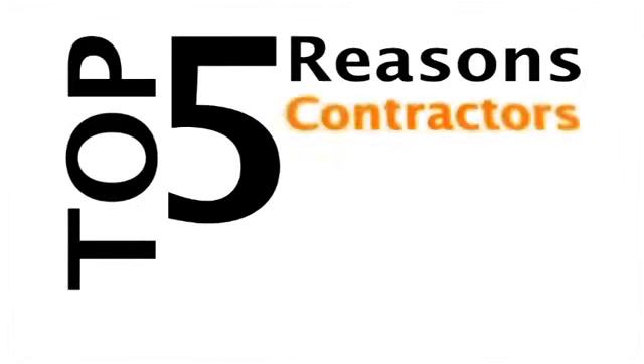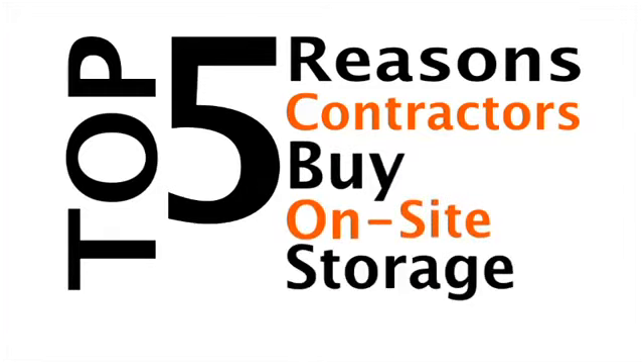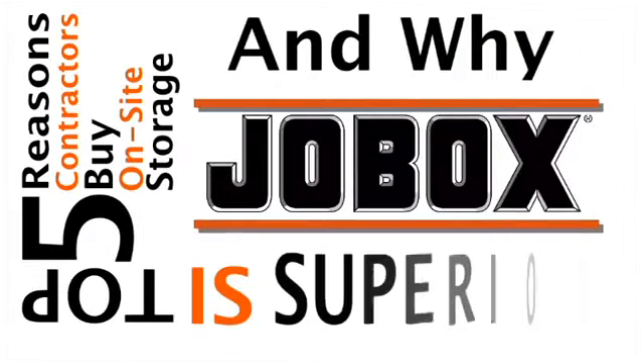Introducing the top five reasons contractors buy on-site storage and why JobBox is superior.